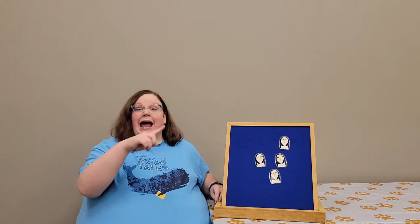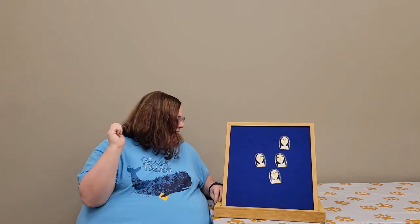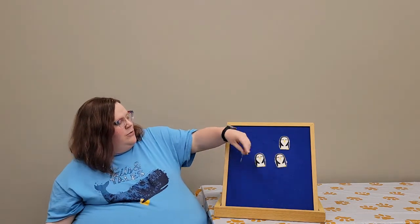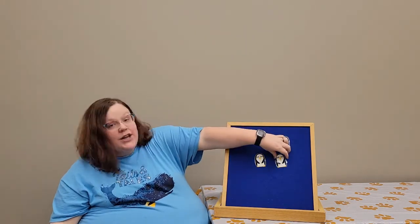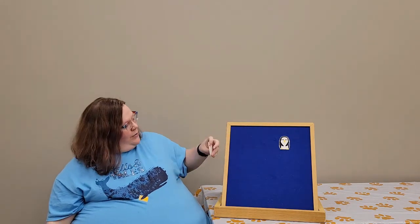Four little penguins spun around — wee-hee! One spun off — oh no! And then there were how many? Three, right? One, two, three. Three little penguins with nothing to do. One decided to go fishing and that left how many? Two, right? One, two. Two little penguins having lots of fun, but one fell off — oh no! And now there is one penguin left.